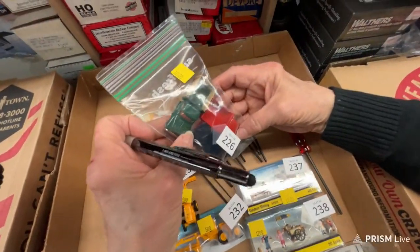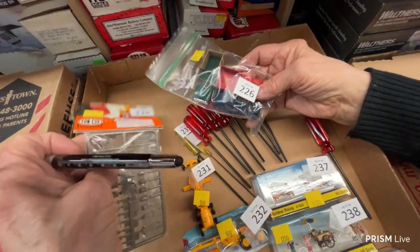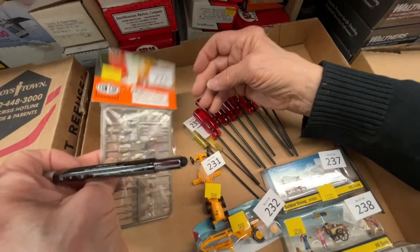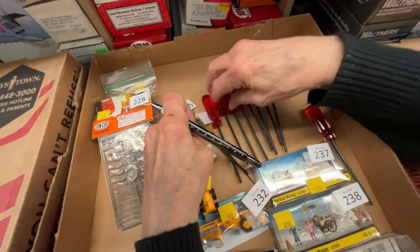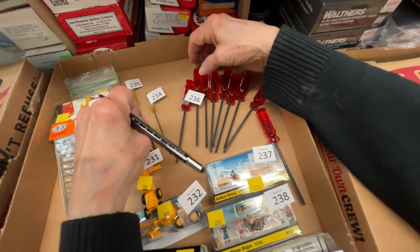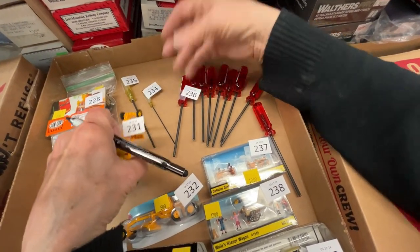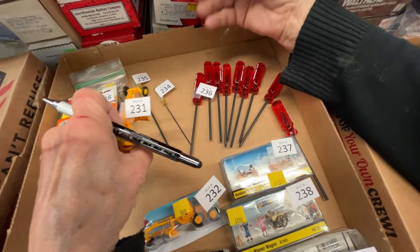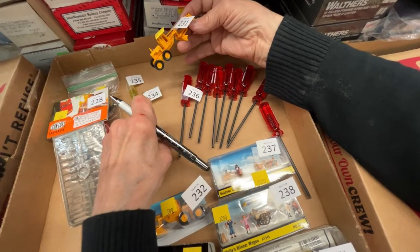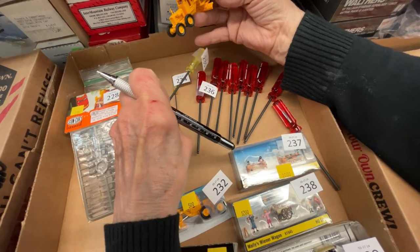Number 226 is a set of little pickup trucks for $10. Number 228 is loading dock tools and details for $2. Numbers 234, 235, and 236 are all Allen wrenches at $1 each — 3mm and other sizes. Number 231 is a grader for $5. Number 232 is another grader for $5.